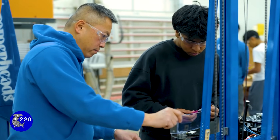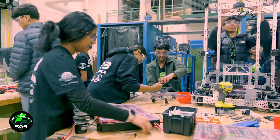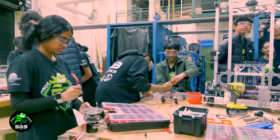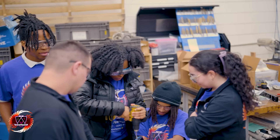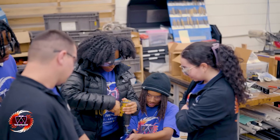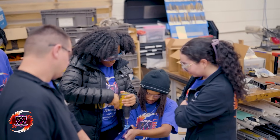Once kickoff happens we have six weeks — it's the six-week rush to get ready on all fronts. We have a limited amount of time to build a robot and we just have to do whatever we can do. Right now I would say we are a week behind because of snow days, but as far as our plans and ideas and what we want to do, I feel like we're on track with that.